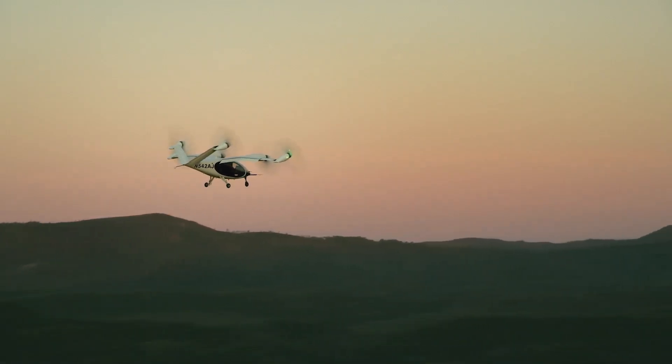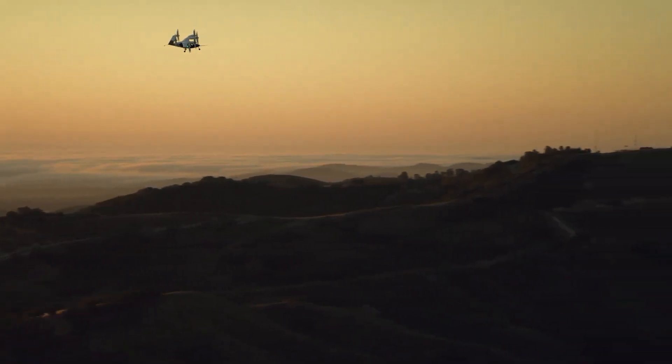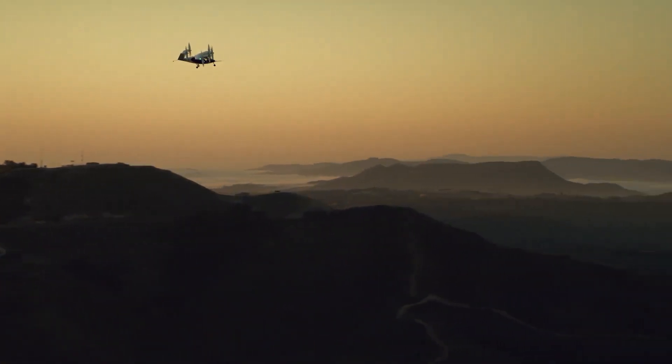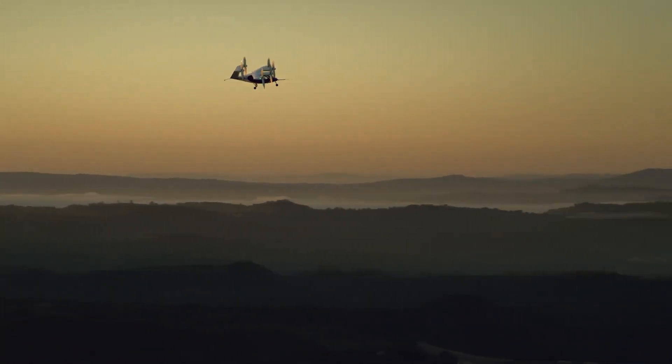With a focus on safety and environmental impact, the Joby S4 is powered entirely by electricity, ensuring zero emissions. As one of the most advanced EVTOL prototypes, it is at the forefront of the growing air taxi industry, offering an innovative solution to reduce traffic congestion.